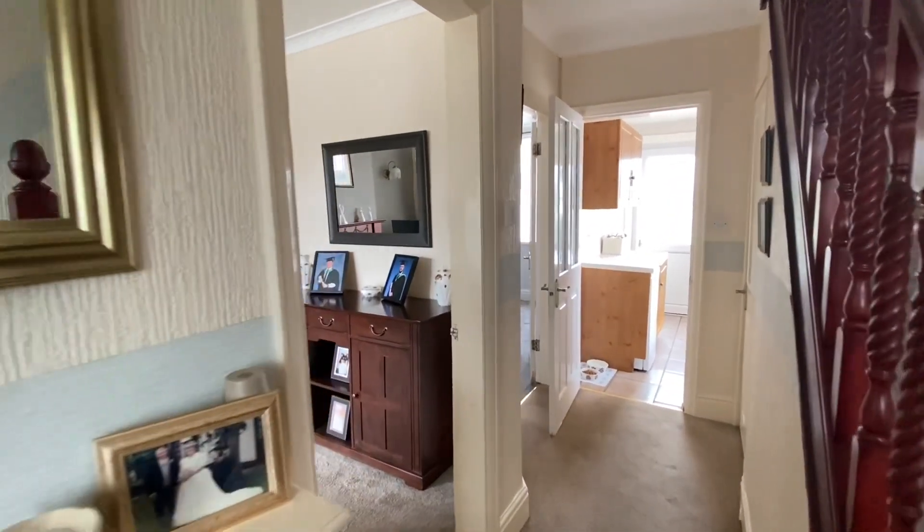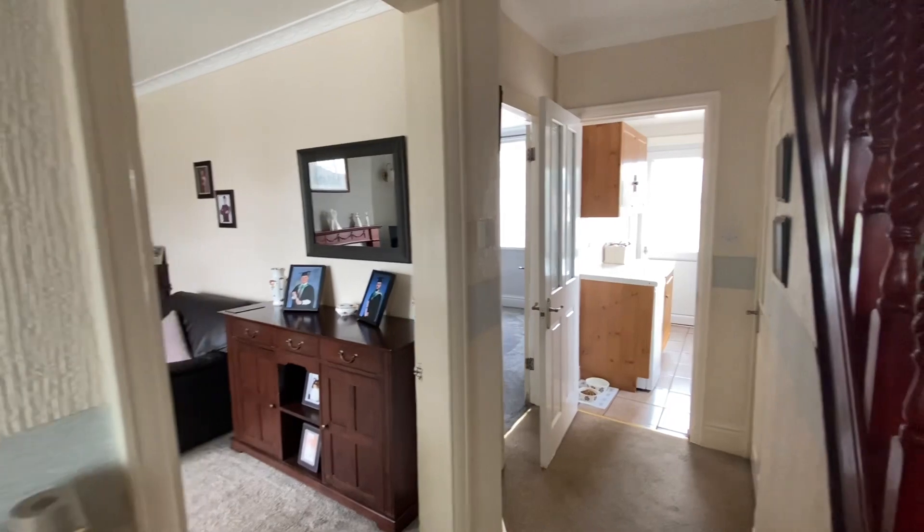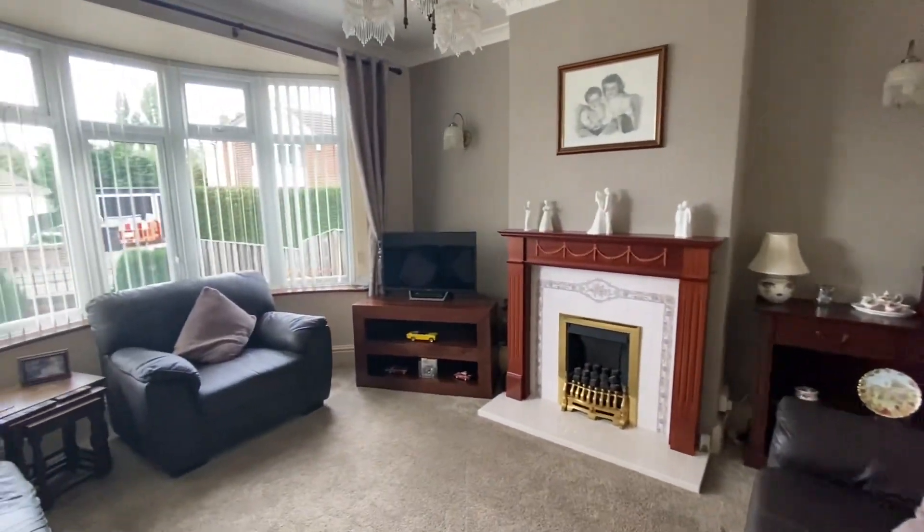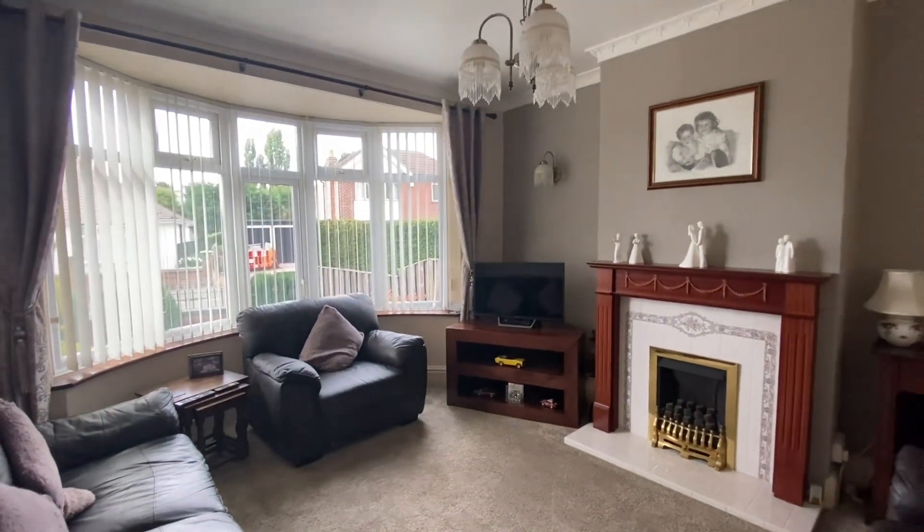We have two reception rooms — a lounge and a dining room — and then the kitchen. We'll start with one of the two reception rooms, the lounge. It's a good sized room with plenty of room for freestanding furniture.